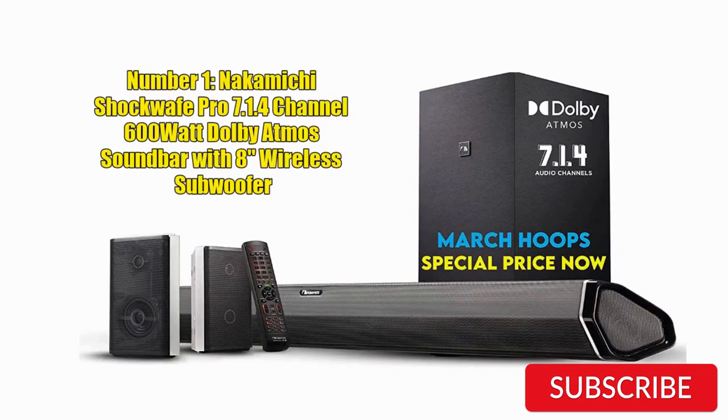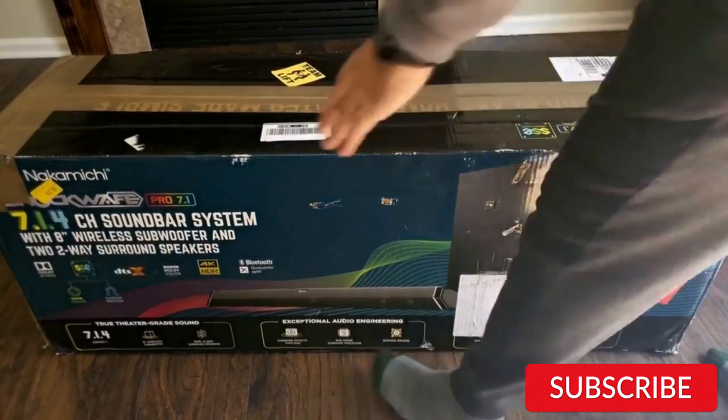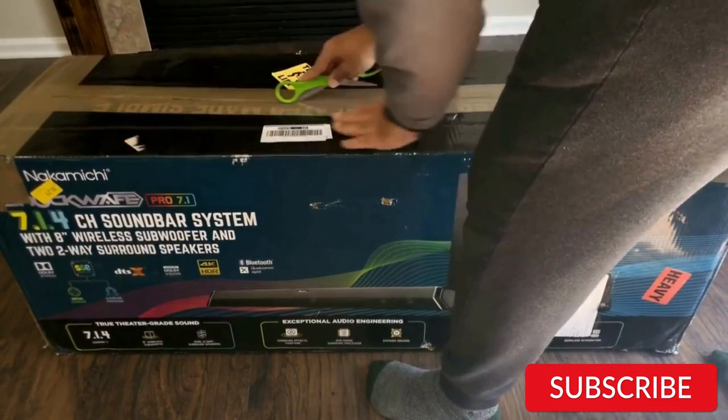Number 1: Nakamichi Shockwave Pro 7.1.4 Channel 600W Dolby Atmos Soundbar with 8-inch wireless subwoofer. The Nakamichi Shockwave Pro 7.1.4 Channel Soundbar is a fantastic addition to any home theater system. The setup is straightforward and the sound quality is truly immersive.